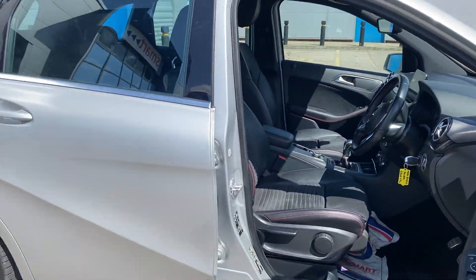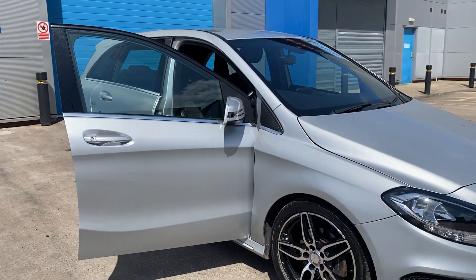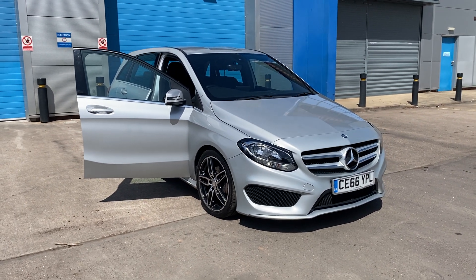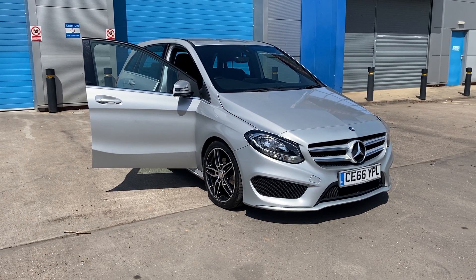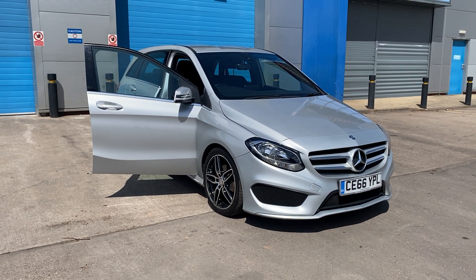Looks absolutely lovely here at DJH with full dealer facilities including finance, warranty, and part exchange. If you require any further information, please give us a call on 07503 751 005. Thank you.